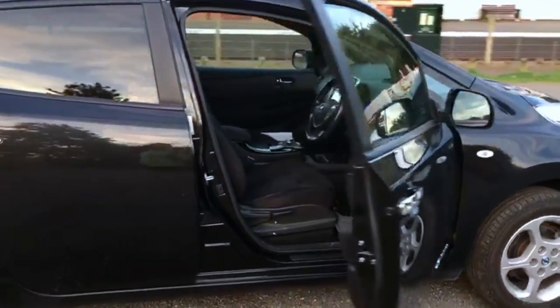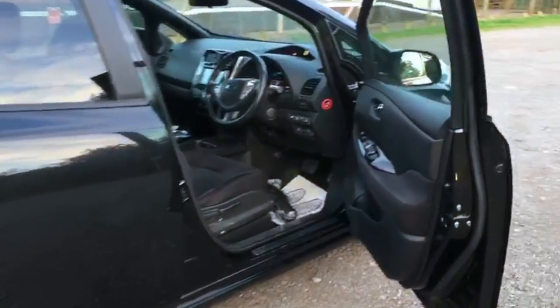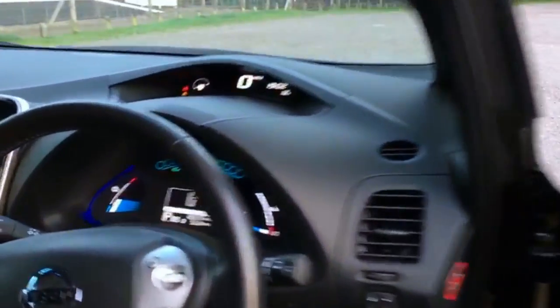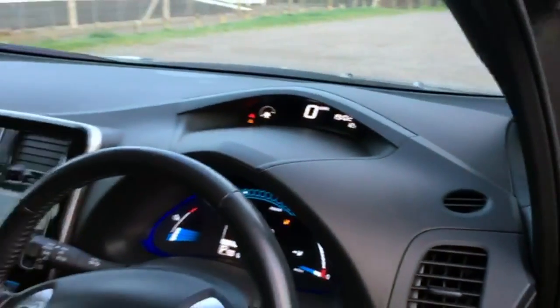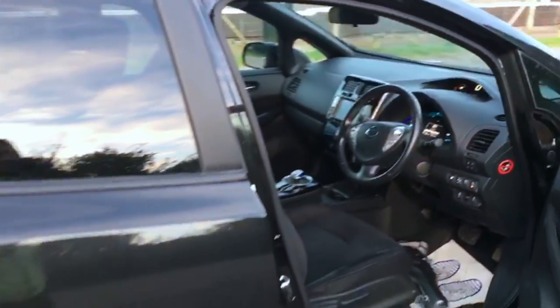This is in the best colour — excuse the state of it, it is a little bit dirty. Just a quick look inside — you can see the mileage and you can see it's got no miles left on it, but that's okay. These are a really capable car.